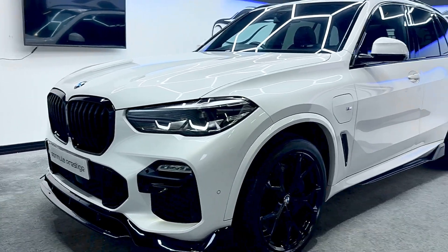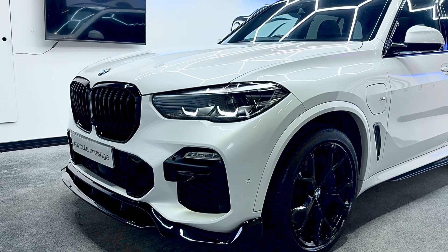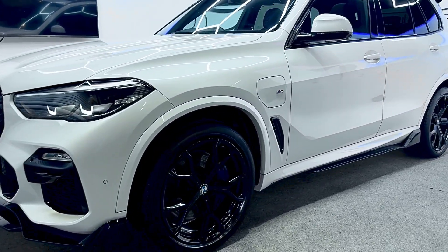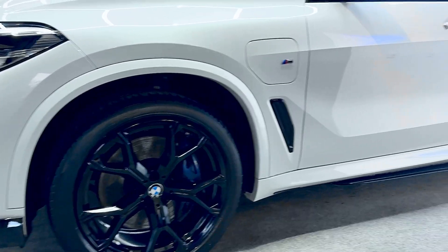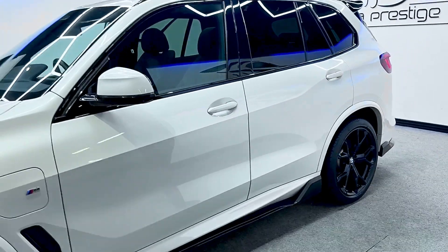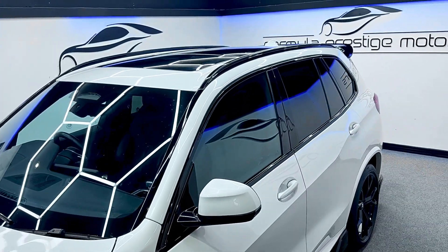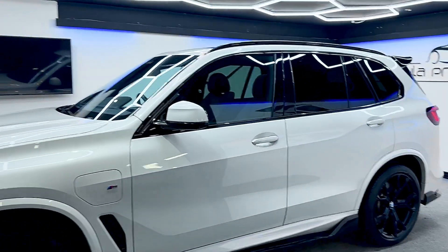As you can see, it's got the gloss black body kit on it — front splitter, black grilles — and it's got the nice upgraded BMW alloy wheels, all in gloss black, with M Performance brakes. All in excellent condition. It's also got the panoramic sunroof — a really high-spec example this one.